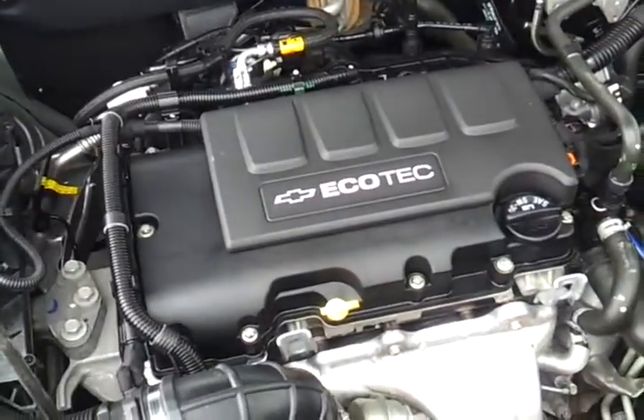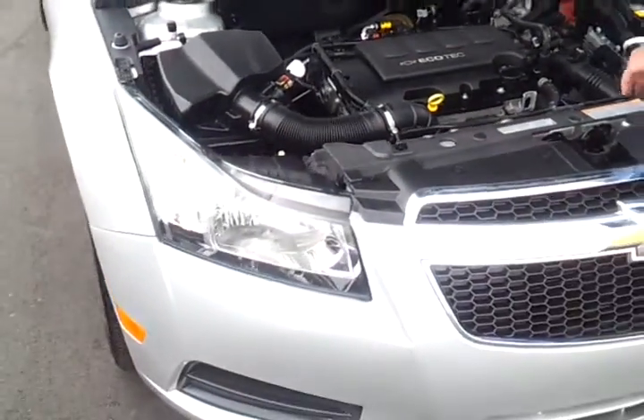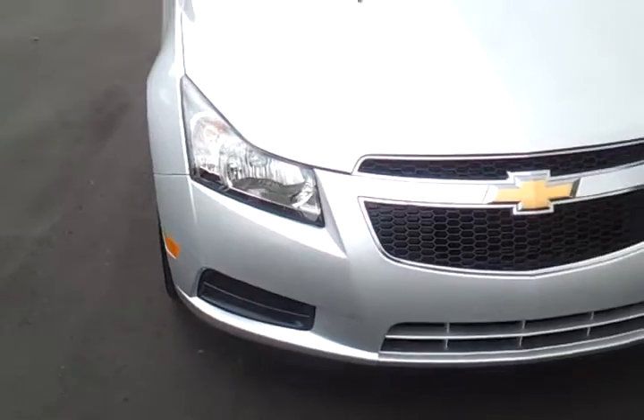It's got 43,000 miles. It's got the full balance of the GM 5-year, 100,000-mile warranty. Fully serviced, fully inspected, silver in color.